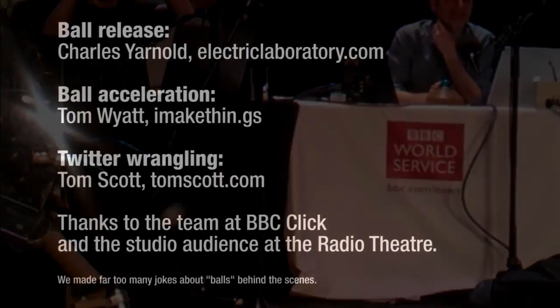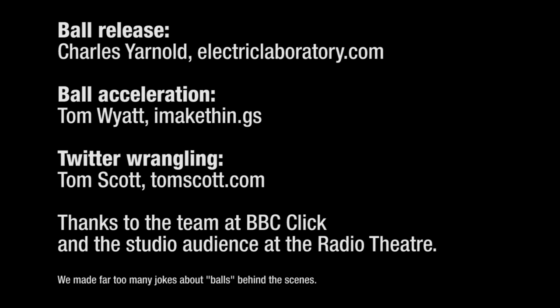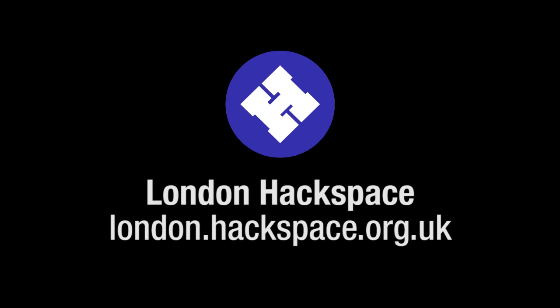Members of the front row are literally ducking. I hope there aren't members of senior BBC management sitting at the front, but there may well be. So I think it's fair to say, gentlemen over here from the London Hackspace, that has kind of worked.